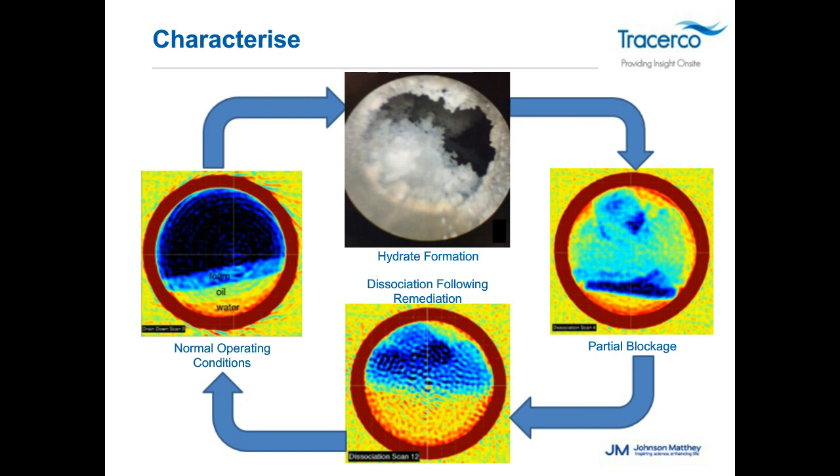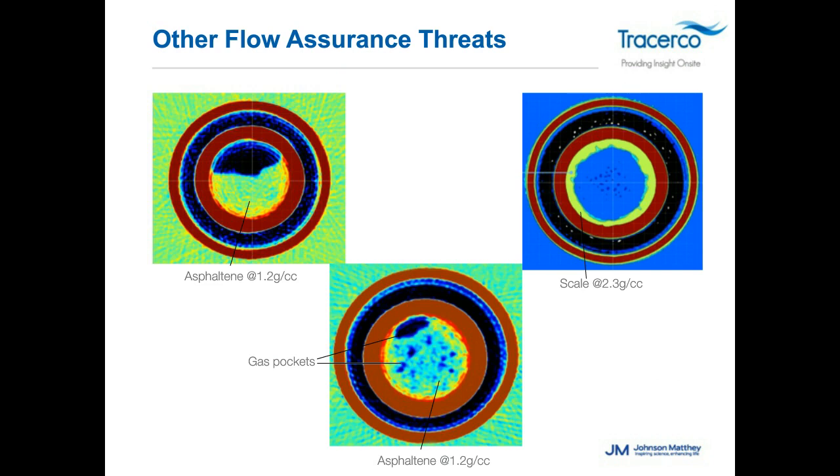Here are some real-world examples from the Gulf of Mexico showing what the tool produces. The upper right image is a pipe-in-pipe system — you can see the outer pipe, inner pipe, and asphalteen structure based on densities. The far right image shows a flow situation with heavy scale buildup within the pipeline. The last image shows a much drier asphalteen with trapped gas pockets — the dark-colored sections are actually trapped gas within the asphalteen structure itself.